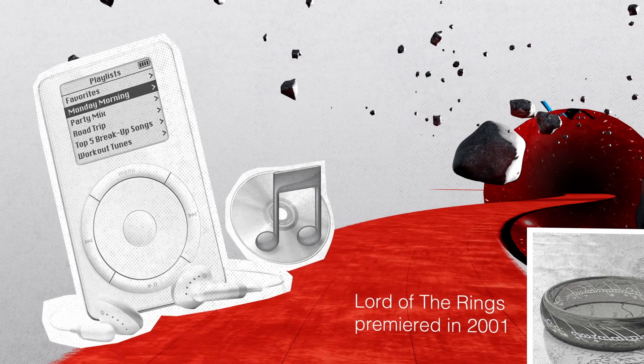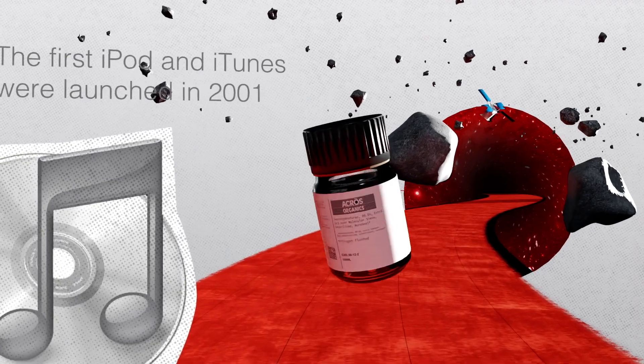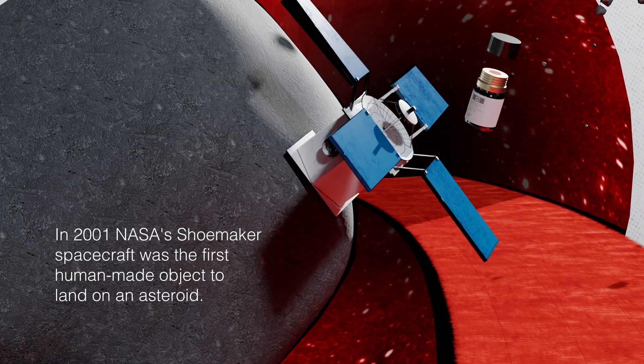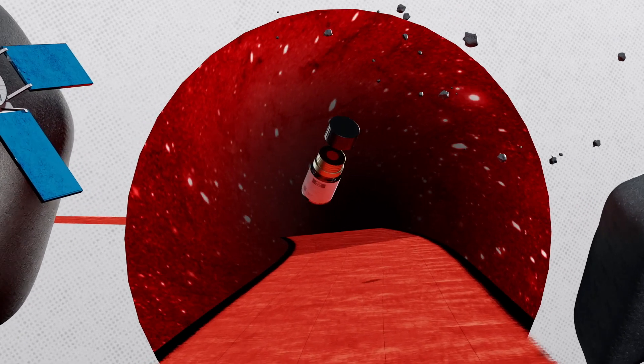In this year, ACROS Seal launched its first mass-produced septum-sealed storage solution with an aluminium cap and a red rubber septum. And like NASA's Shoemaker project, with this first commercially available septum-sealed reagent storage solution, ACROS Seal opened the way for new, improved scientific research through an improved yield, consistency and innovation that was out of this world.